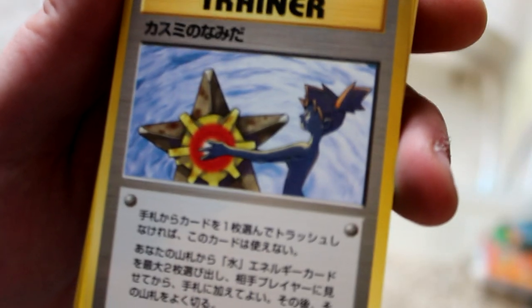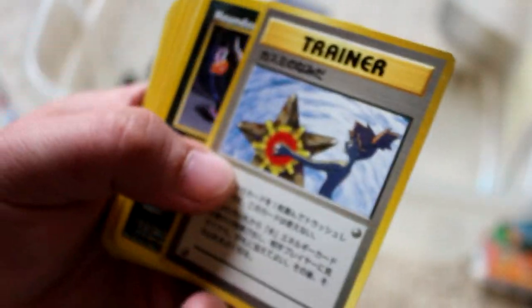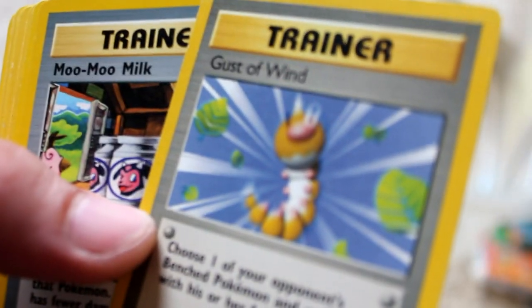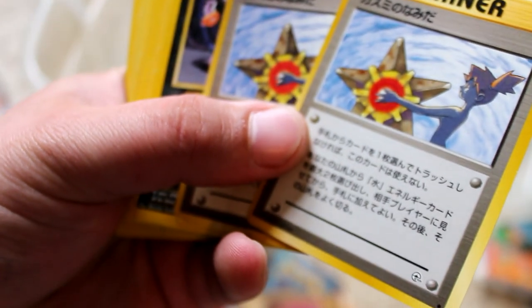Japanese Cyndaquil. So this Trainer card — I have no idea what it does, I don't know if they ever released this in the US. But Misty is not wearing a shirt. I don't know if you can tell. Just some weird thing I noticed when I was a kid. I have two of them. Computer City Gym, Sprout Tower, Gust of Wind. Look at Weedle — he looks like he's having a hard time there. Weird Misty card with no shirt on. I'd have to look up and see if this Trainer card was ever in English.